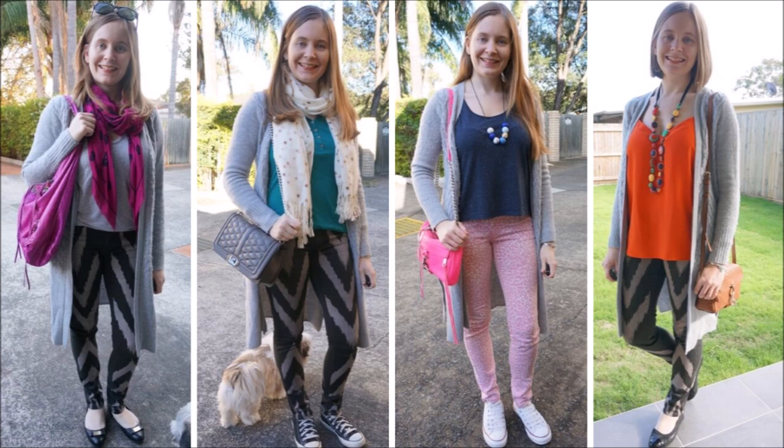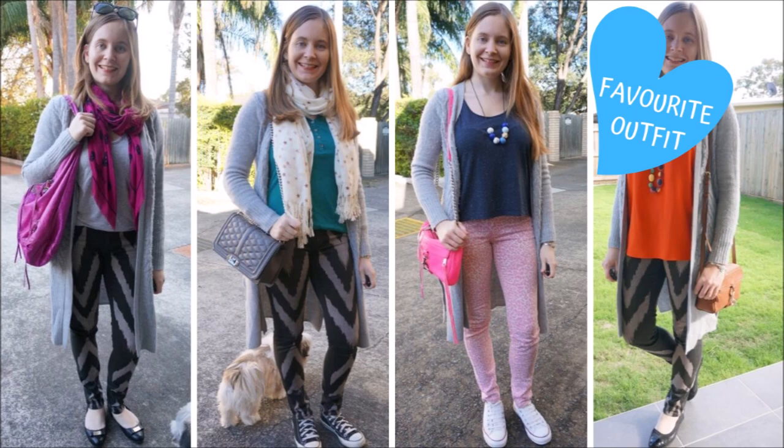Another way that you can wear a grey maxi cardigan is with printed jeans. This would also work if you like wearing printed leggings, but as you can see here I just love pairing this cardigan with printed jeans — especially those black and grey chevron print Sass and Bide ones. I think the grey on the cardigan matches the grey in the print so nicely.